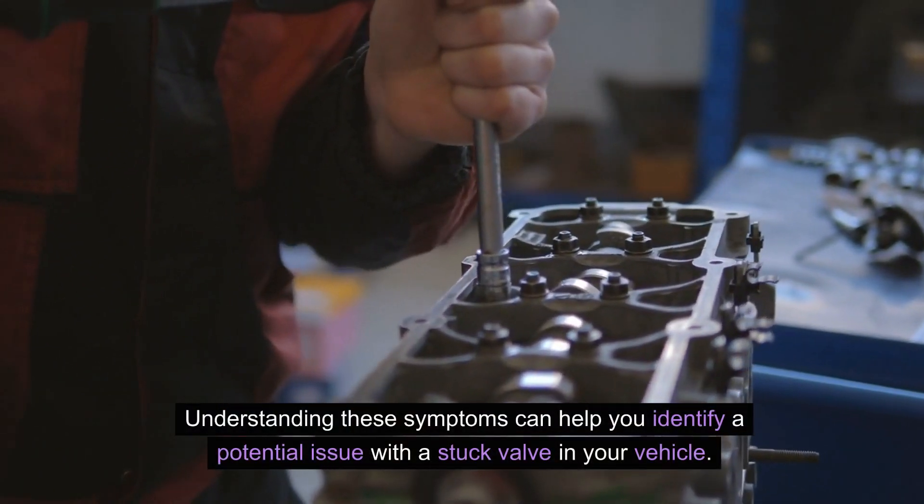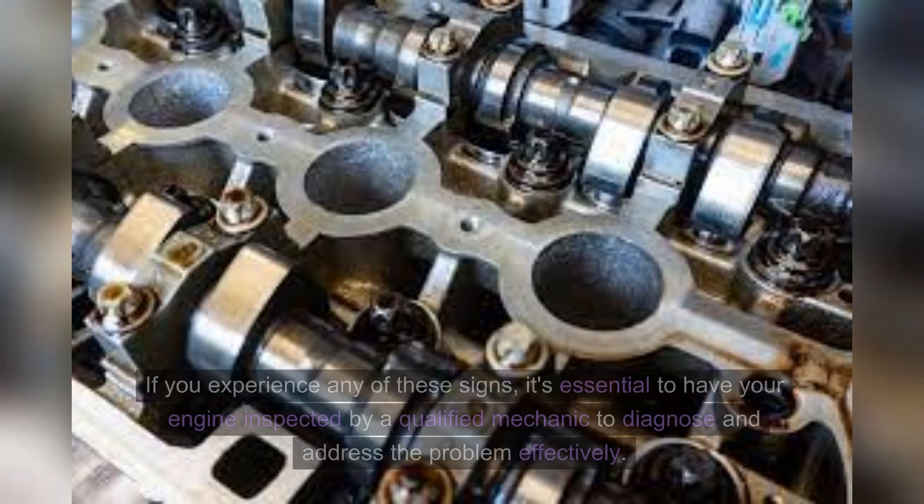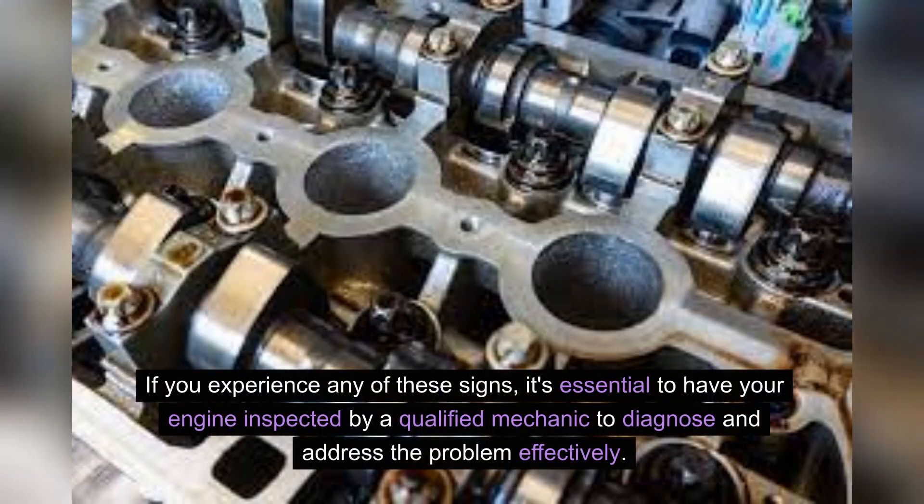Understanding these symptoms can help you identify a potential issue with a stuck valve in your vehicle. If you experience any of these signs, it's essential to have your engine inspected by a qualified mechanic to diagnose and address the problem effectively.